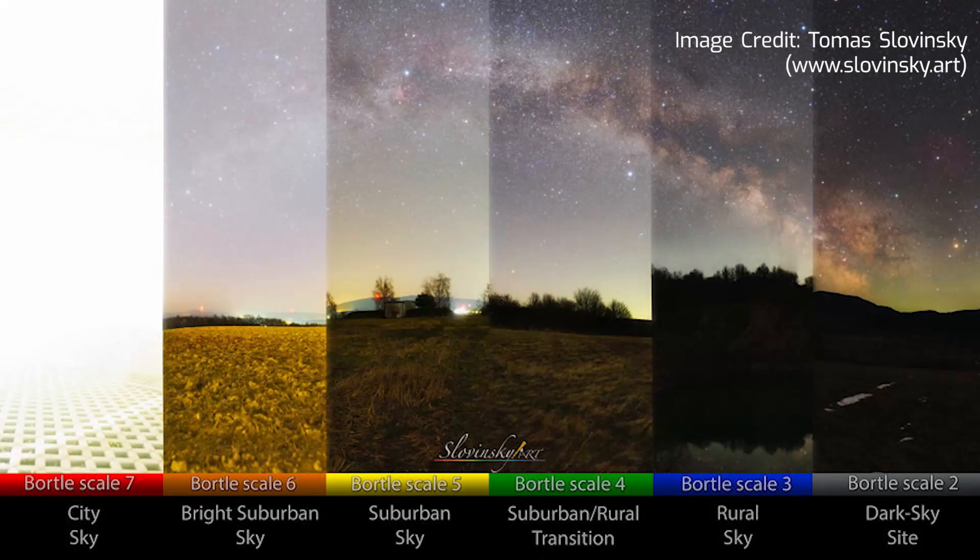Based on the light pollution map, my observation site is located under a sky with class four on the Bortle scale, which is pretty good. However, based on my personal experience I'd say it's closer to class five. Anyway, I can see a lot of stars and objects in the night sky, and of course our Milky Way galaxy.